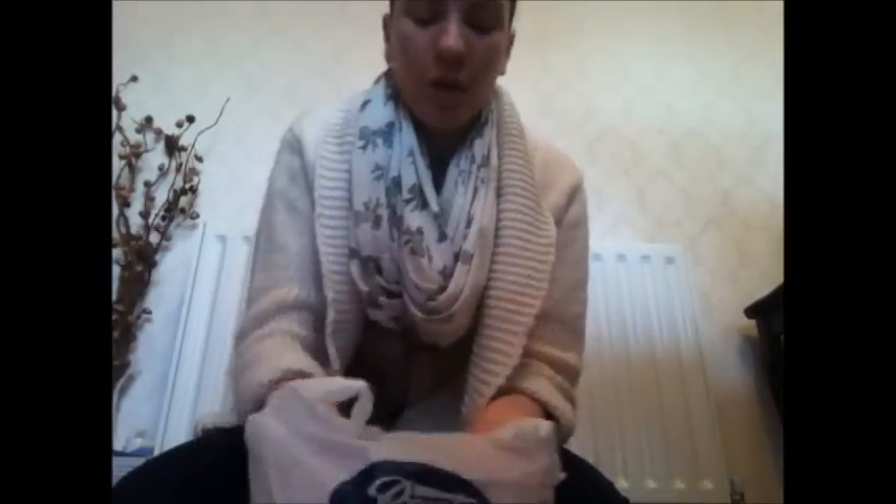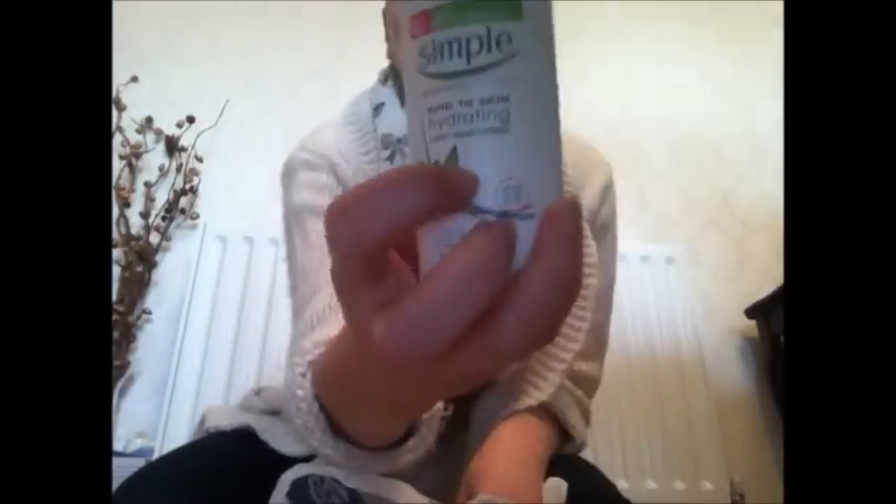From Boots I've just got two things: a Simple moisturiser — the hydrating one — and I've also got a Nivea wash and mask, a two-in-one visible clear wash.